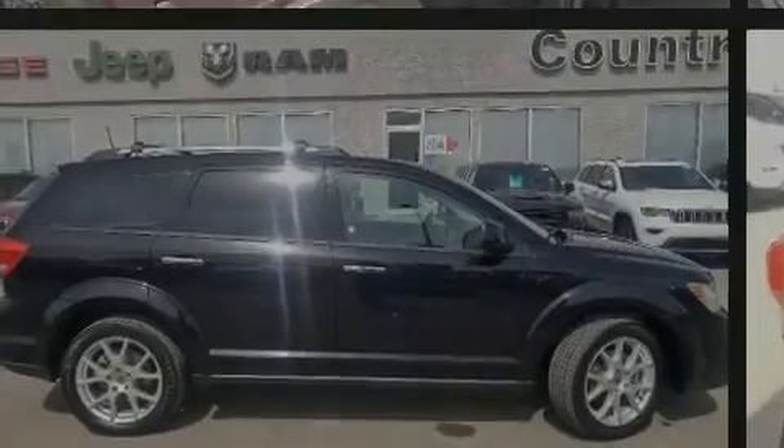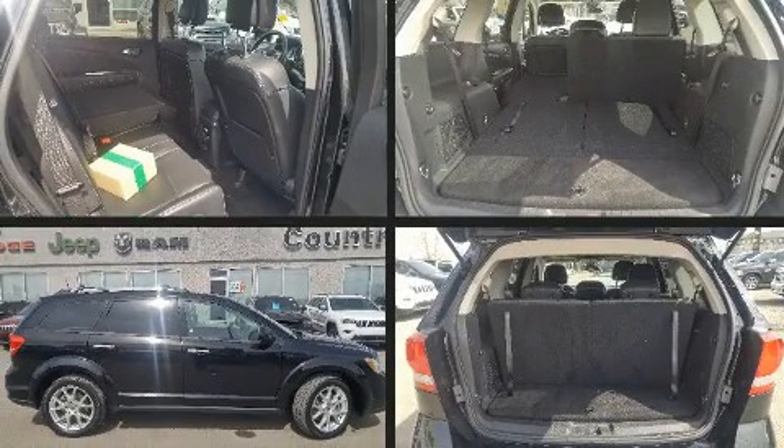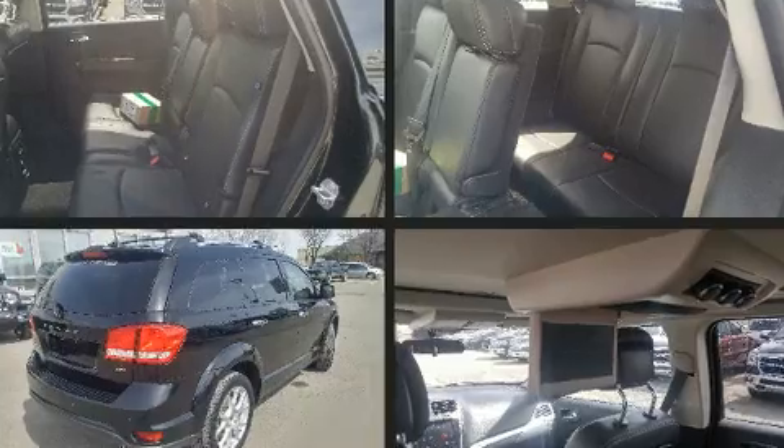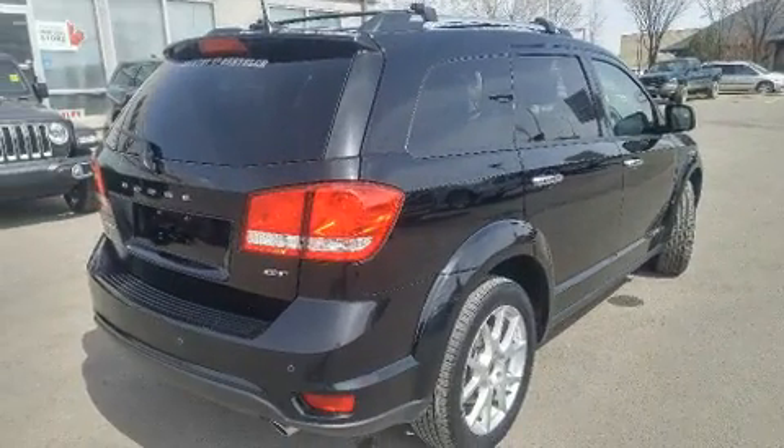Introducing the 2018 Dodge Journey. Under the hood you'll find a six-cylinder engine with more than 270 horsepower, and all-wheel drive keeps this model firmly attached to the road surface.